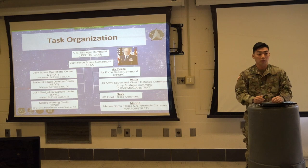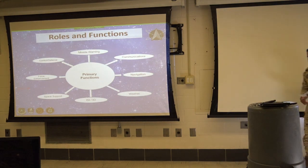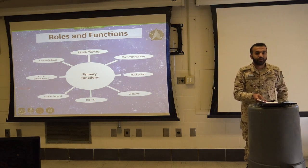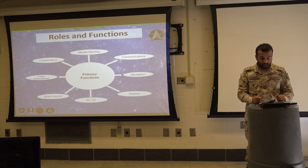If there are any questions, I'll be followed by Lieutenant Walid. Good morning, everyone. I'm Kirsten, and today I will brief about the roles and the functions.